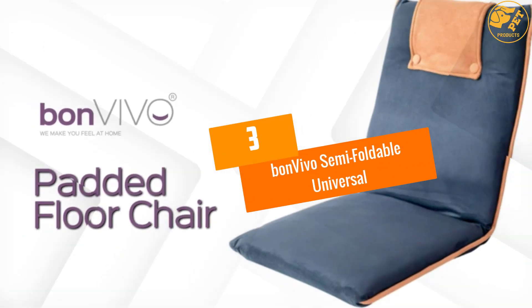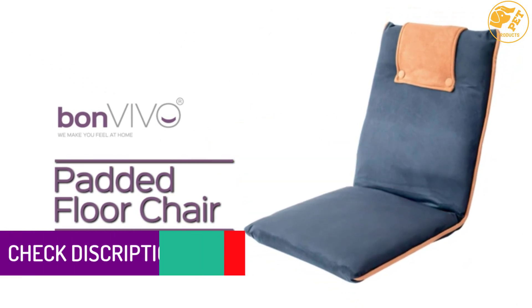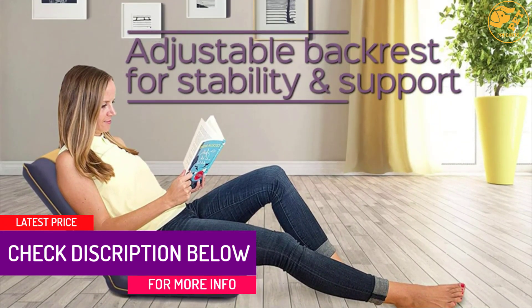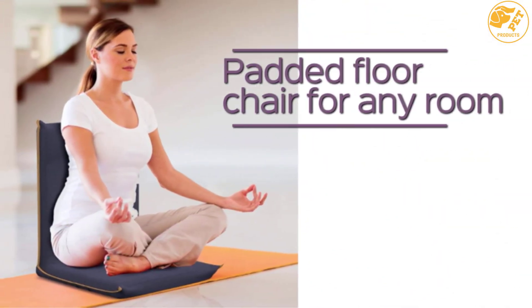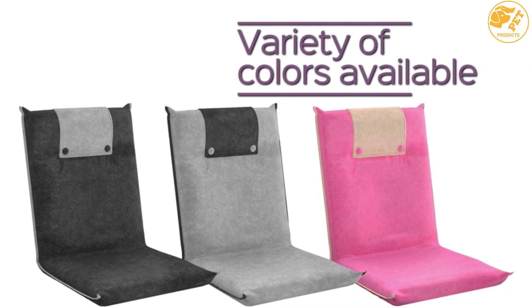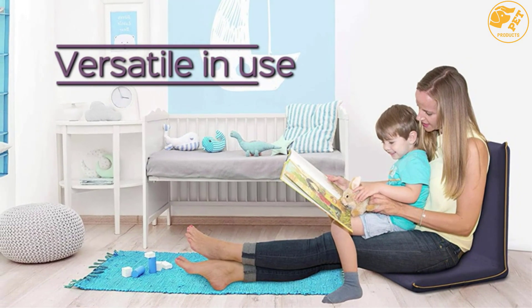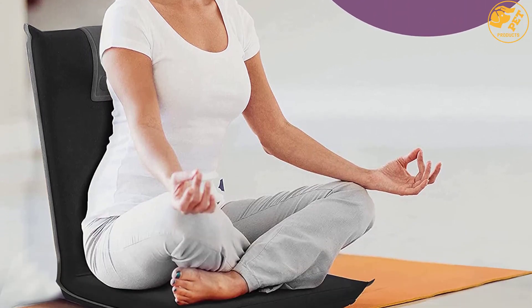At number 3, the Bon Vivo Semi-Foldable Universal. The easy two-floor chair by Bon Vivo is a comfortable option for both indoor and outdoor seating and can be adjusted up to an angle of 180 degrees. Since the backrest is adjustable, it helps in resolving lousy posture issues. The padding mix, along with PE and foam, guarantees maximum lying and sitting comfort. The chair is available in three different colors, the fabric can be easily cleaned with a damp sponge, and the small footprint ensures it can fit even in a small space.